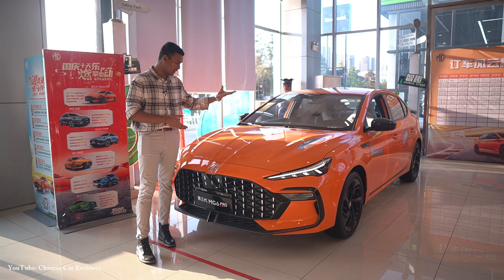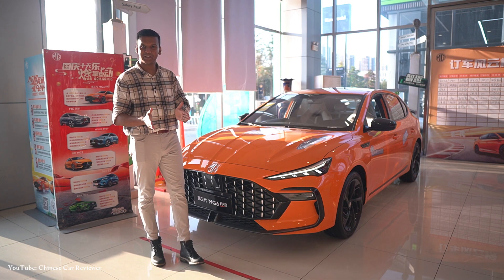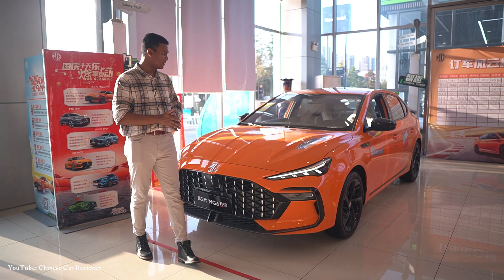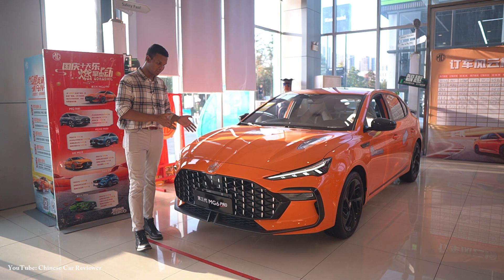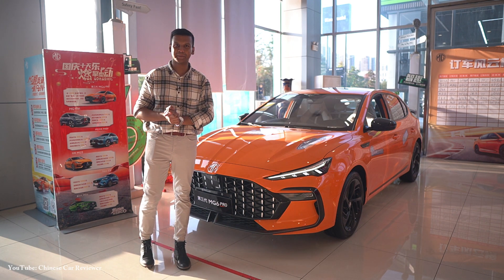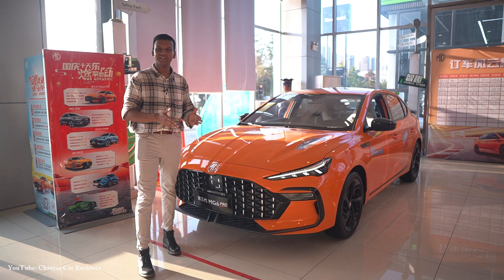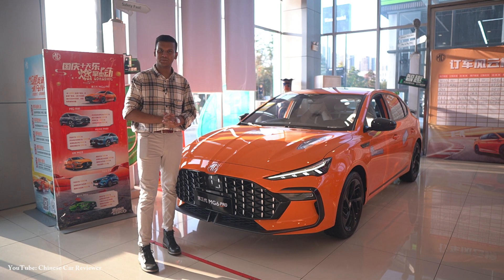As mentioned before, it has the same powertrain — a 1.5-litre turbo four-cylinder gasoline engine with a 7-speed dual-clutch transmission. For the Chinese market, the price is 110,000 to 130,000 RMB, which converts to approximately 17,000 to 19,000 US dollars.